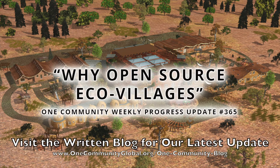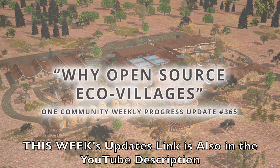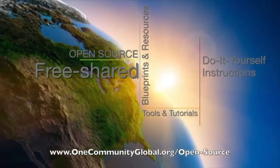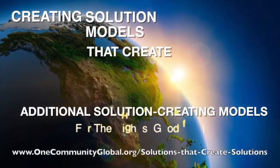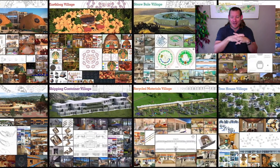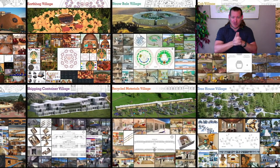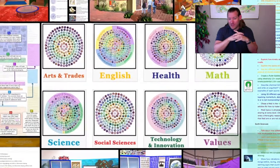Why open source ecovillages? One Community Weekly Progress Update, number 365. One Community is a 501c3 nonprofit organization creating open source and free shared blueprints and resources, tools and tutorials, and do-it-yourself instructions for highest good living — creating solution models that create additional solution-creating models in the service of all life on this planet. I'm Jesus Abel, Executive Director of the One Community 501c3 nonprofit. One Community brings together people with the desire for the highest good of all life on this planet to build sustainable and self-replicating teacher demonstration hubs as a pathway to global sustainability. This is our March 22nd, 2020 progress update, and today's topic is why open source ecovillages?